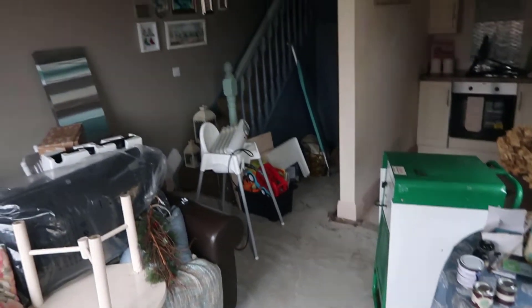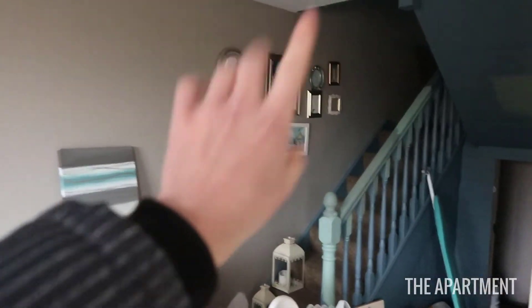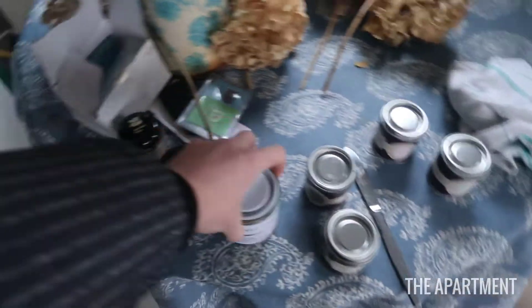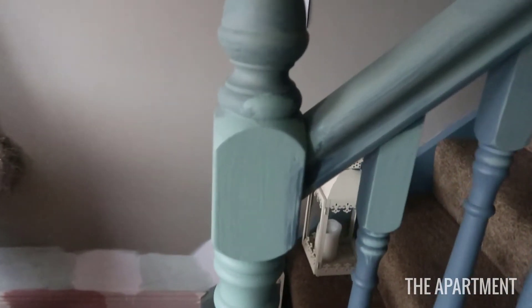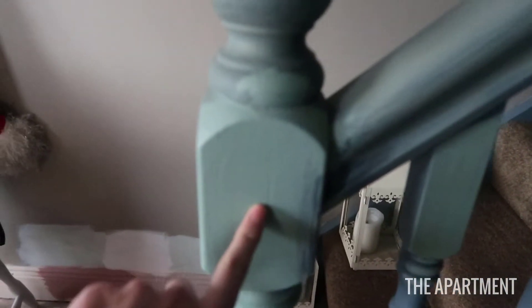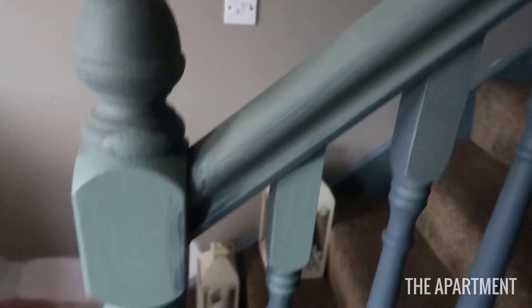Okay guys, so this is how the apartment is looking currently. I'm getting a new gallery wall and I'm going to be showing you guys how to create a gallery wall as well. This is the color we're going with. So these are the color samples for the stairs — it's either between this one and this one. I'm thinking this one because I think it will look nicer with the blush color on the skirt boards and the sage-y color on the walls.